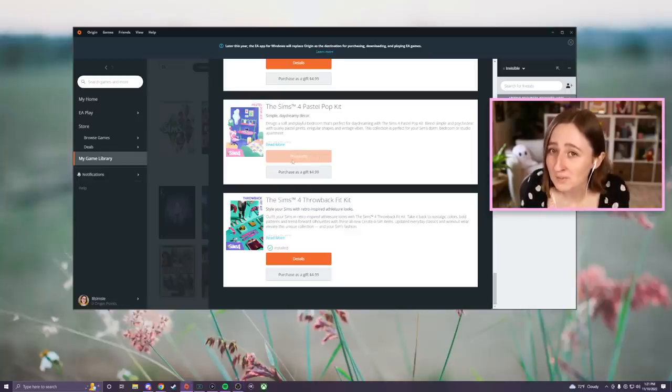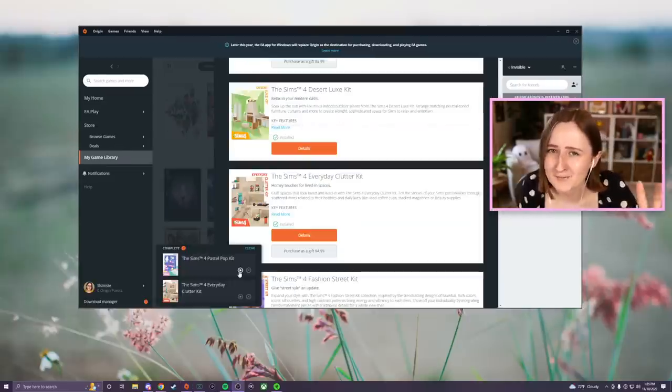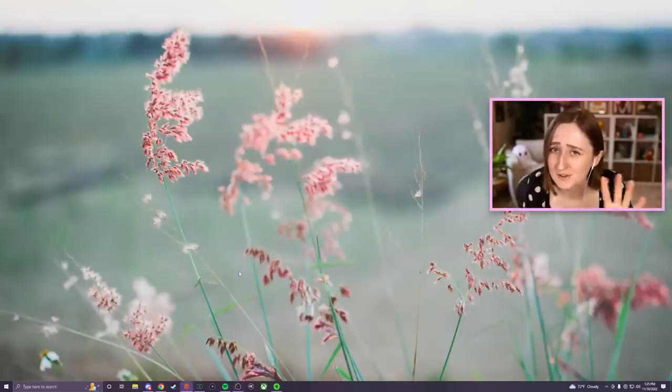The packs are both still preparing. Is this what I get for still trying to use the Origin app instead of the new EA desktop app? Because I don't want to switch yet, I'm not ready. They finally both downloaded, so now we can actually open the game and check out these new packs.